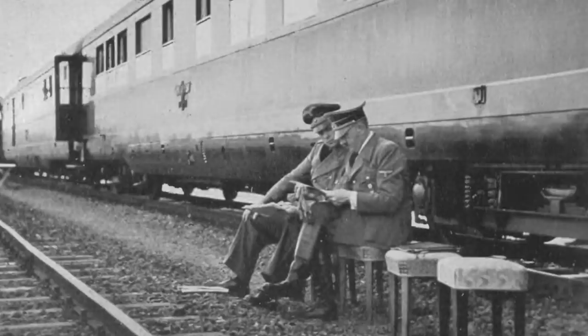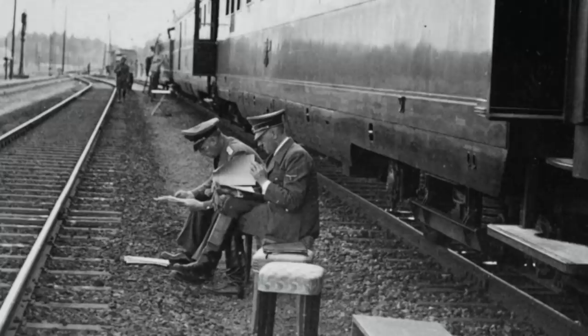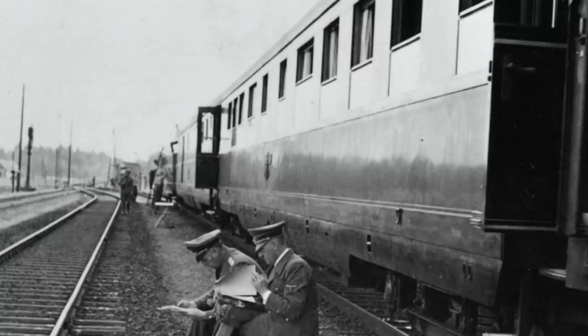On 16th January 1945, Hitler would use his Führer Sonderzug for the final time, heading back to Berlin before settling inside the Führerbunker as Berlin crumbled around him. However, there was one final act carried out by the SS against the train — on 7th May 1945, the SS blew up Hitler's train and his personal wagon near Maunitz.